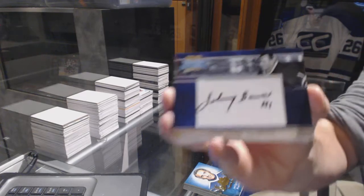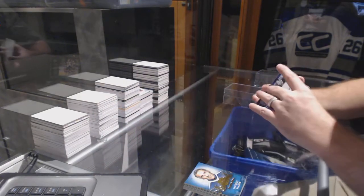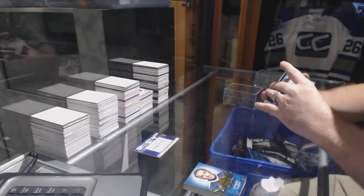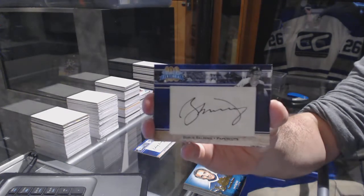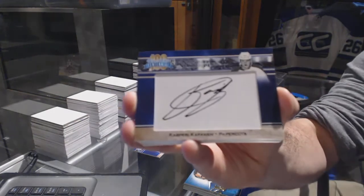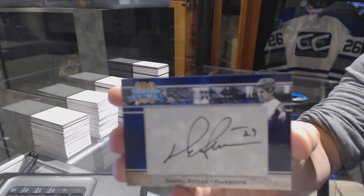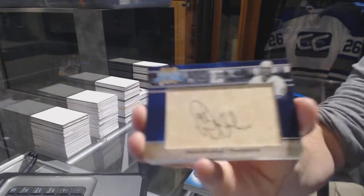Autographs: Johnny Bauer. An autograph of Todd Sloan. Autograph, Borje Salming. Another Kasperi Kapanen — apparently he's everywhere. That's a good one. Darryl Sittler. Wow. Way better autographs than this one. And Doug Gilmour.